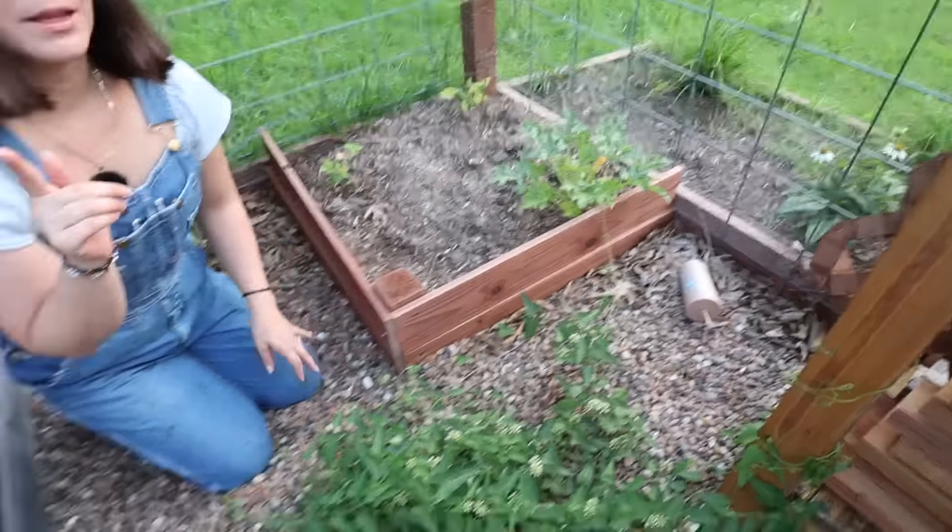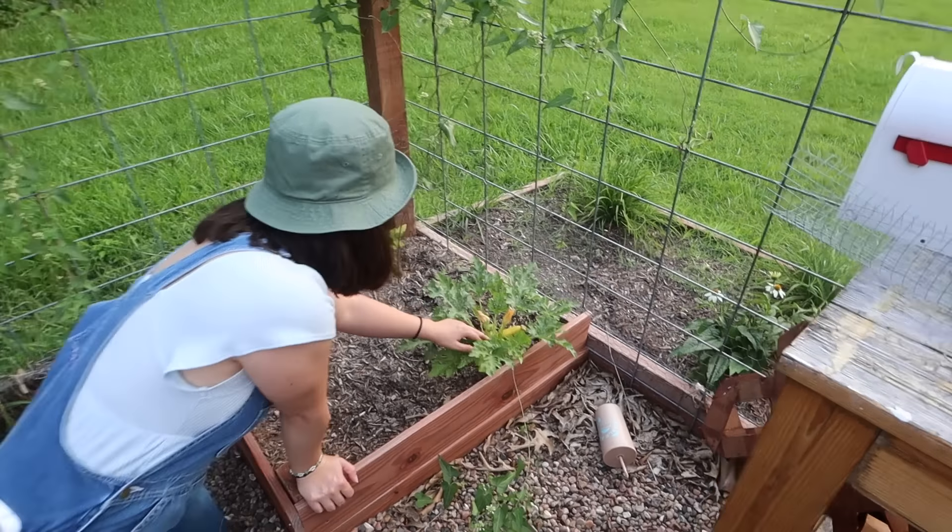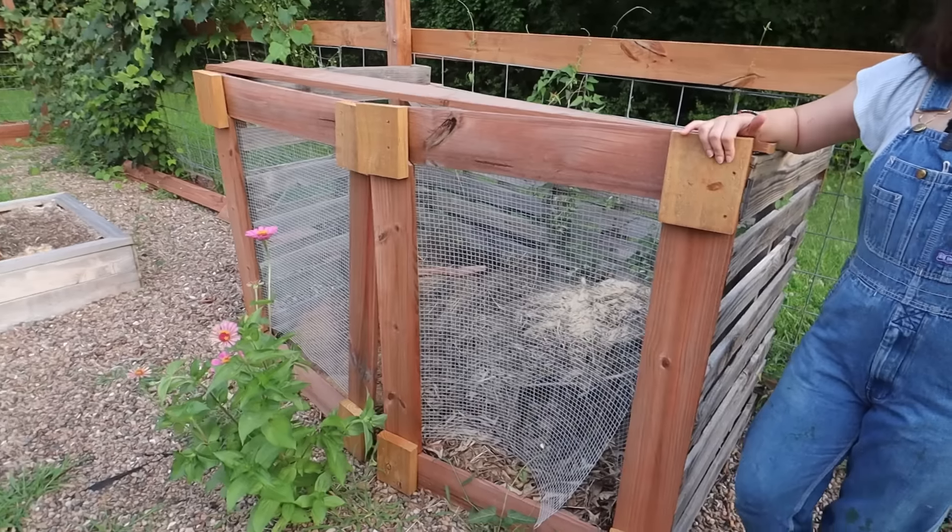Over here I have three zucchini plants — I planted the golden zucchini. Only one of them is really taking off, but I plant them over here because zucchini gets so big and I just want them far away from everything else. It has three coming and three more on the way. You really only need one zucchini plant per family, but I usually plant a few extra just in case — and in this case I'm glad I did because only one of three made the cut.